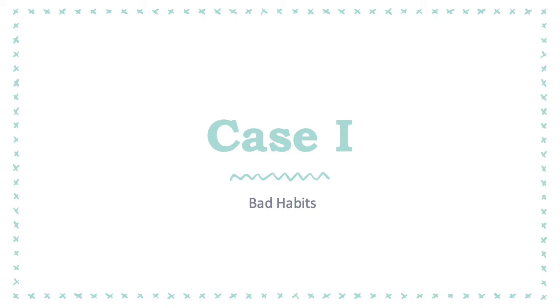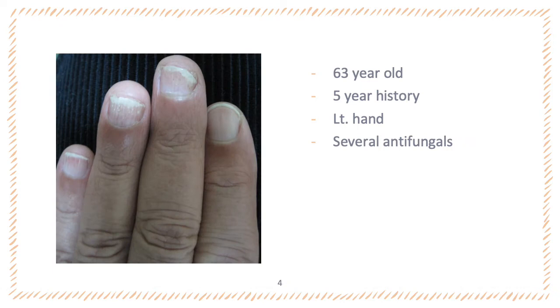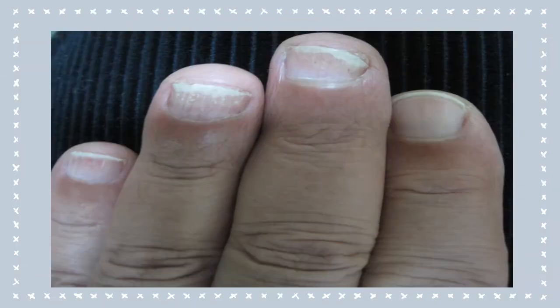We will see a couple of cases with nail psoriasis. The first case was a 63-year-old male patient with a 5-year history of nail dystrophy of his left hand, and he had no other cutaneous lesions. He received several antifungals, but with no improvement. If we have a closer look, we will find that the patient has onycholysis, pitting, splinter hemorrhage, subungual hyperkeratosis, and some oil spots on his fingernails.